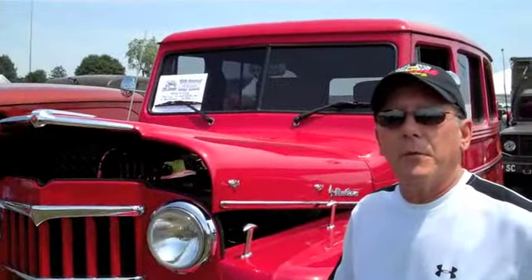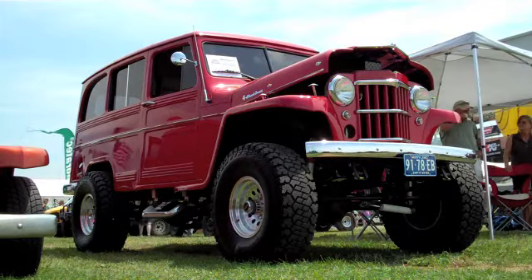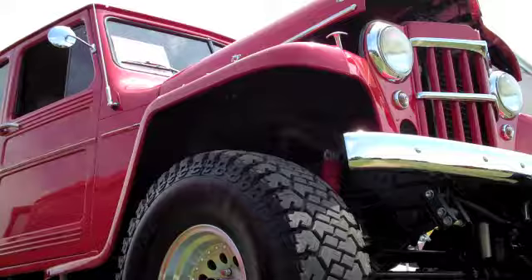My name's Stacy Stone, I'm from Arnold, Maryland, which is right outside of Annapolis. It's a 1960 Willys wagon. It's a Chevy 350 V8, turbo hydro 400, automatic transmission.